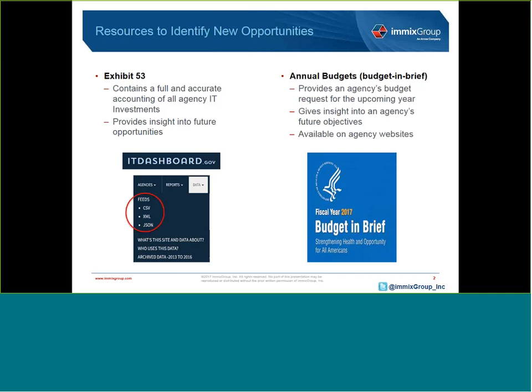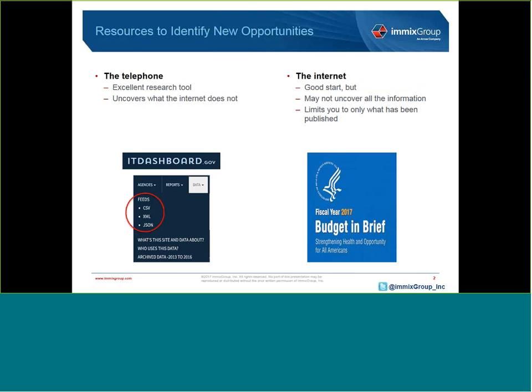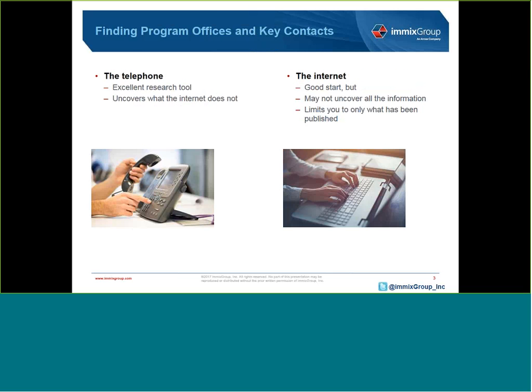Or when you're at a dead end when calling a potential customer, where do you turn next? That's what this webinar will help break down for you today. After we review the various resources that will help you become an informed salesperson, we'll then learn a number of tips and tricks used by the Market Intelligence team to uncover program offices and key contacts.